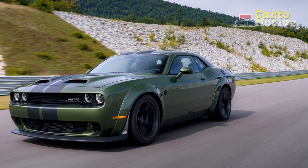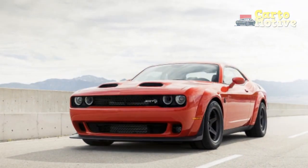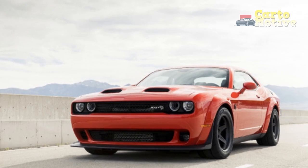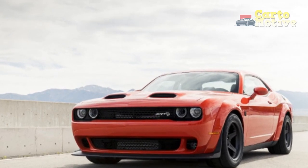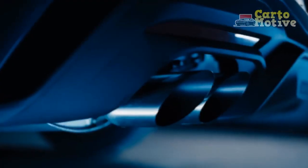2023 Dodge Challenger Changes — What's the Difference Versus the 2022 Challenger? This is the final year for the third-generation Challenger before it gets replaced, and in celebration of that fact, Dodge fits commemorative last call plaques under each car's hood.